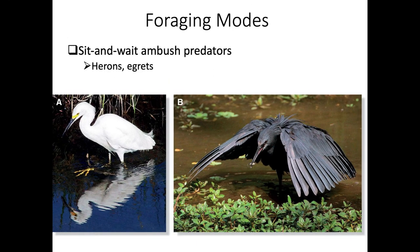Another foraging mode is the sit-and-wait ambush predator, which is typically what herons and egrets do. The snowy egret on the left has black legs with bright yellow feet, and it actually moves its feet slowly in the water to create contrast - if a fish swims over its feet, it can see it more plainly. The movement of those feet may also act somewhat like flushing in flush pursuit predators.